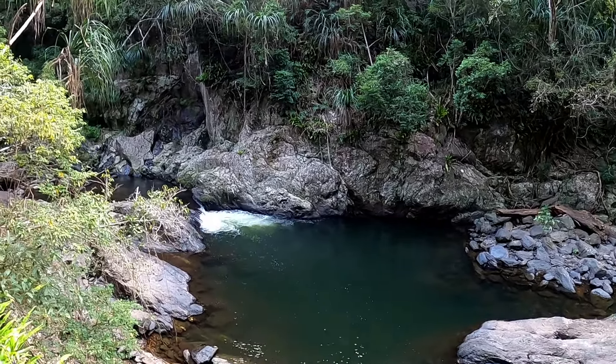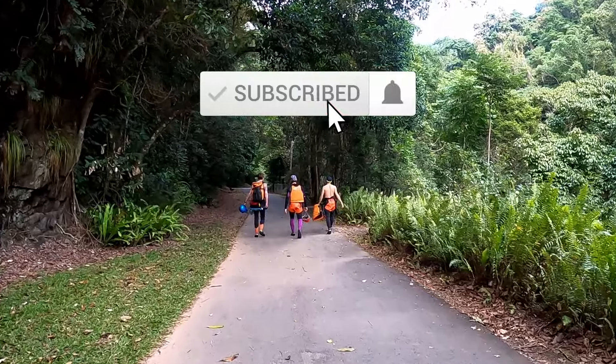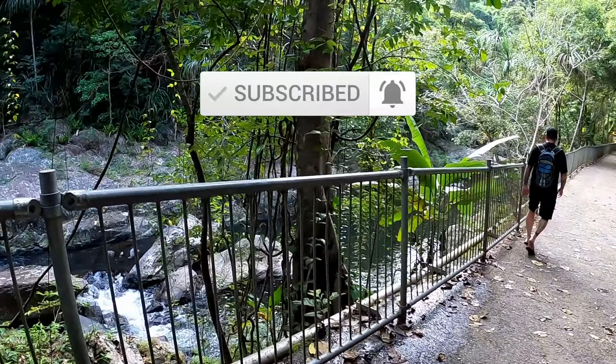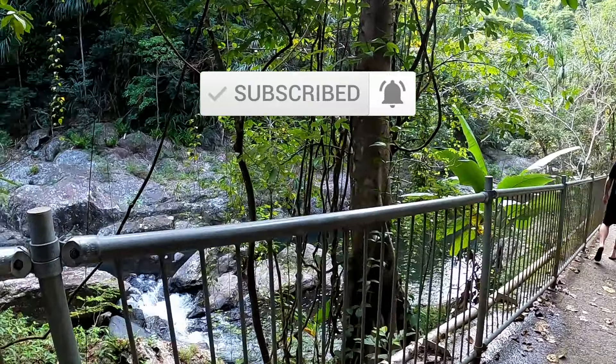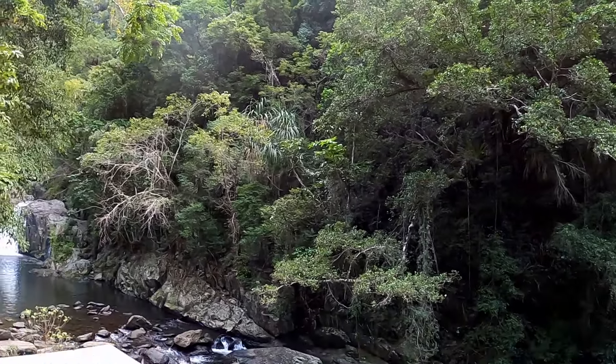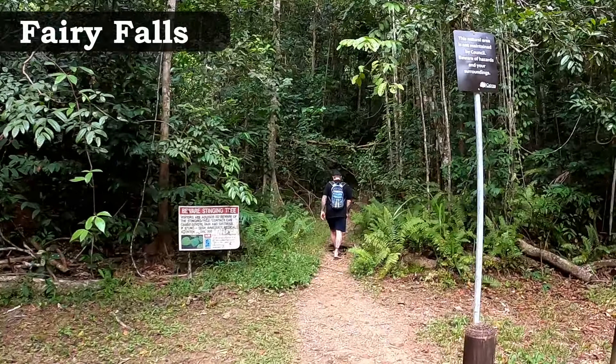Hi guys, Chris here again, and this time we're exploring the best things to see and do in and around Cairns in tropical north Queensland. This is a major international gateway, one of the best spots to explore the Great Barrier Reef, and where the reef meets the rainforest. Whether you're here for a few days or a week, I've got the best list for you of things to do in Cairns to start planning your holidays.